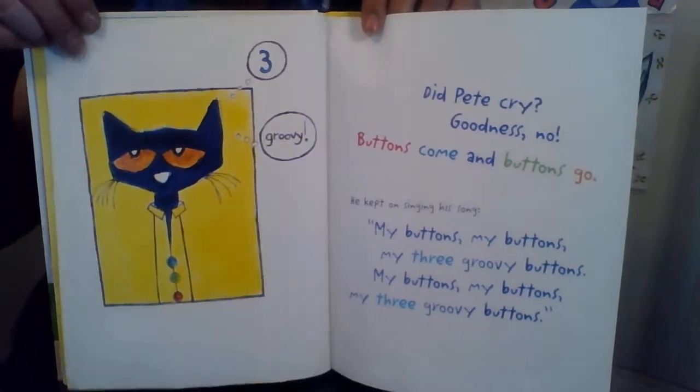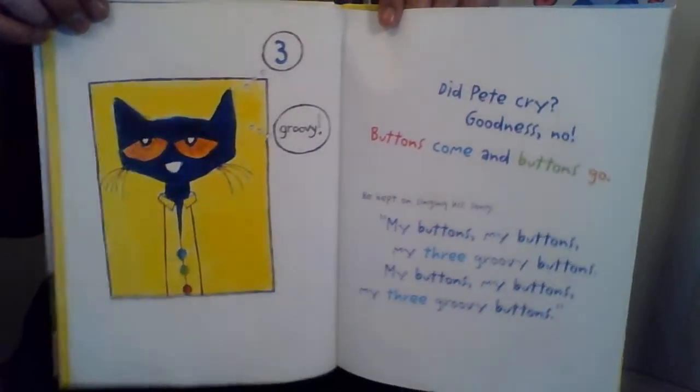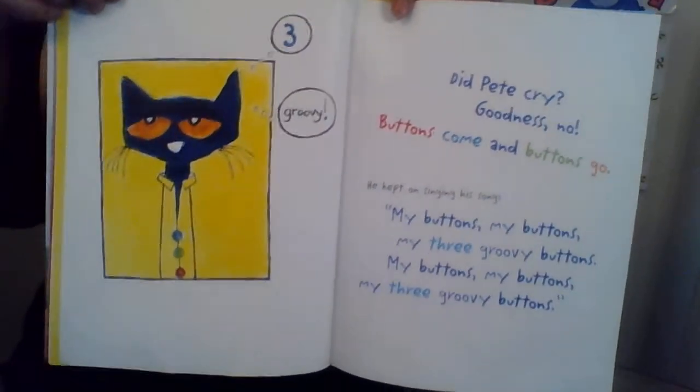My buttons, my buttons, my three groovy buttons. My buttons, my buttons, my three groovy buttons.